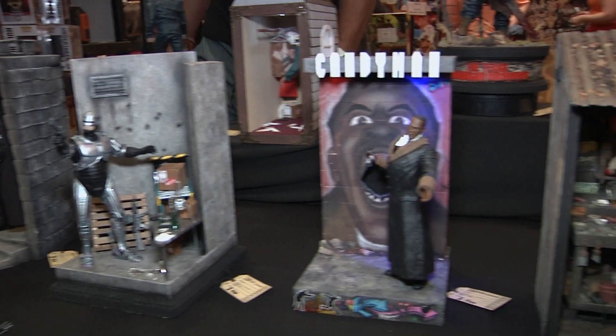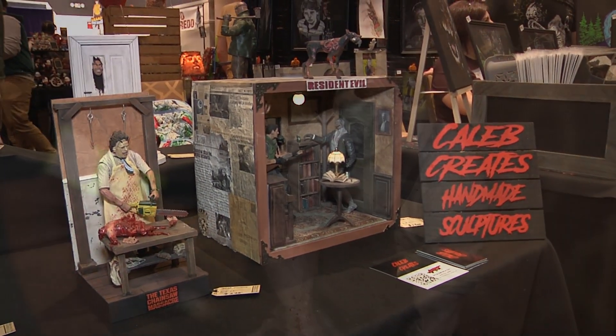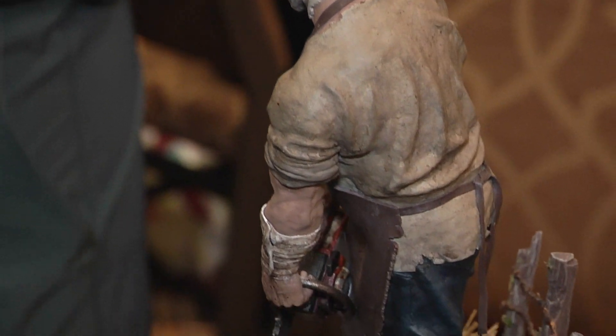Honestly, it was during COVID. We were sitting around, everyone was bored in the house, and I was on YouTube, saw some guys creating some stuff, and I was like, I think I could do that. It started with these dioramas that you see in the front row. And then I got bored with dioramas and said I want to make my own figures. So I started messing with clay and now I sculpt my own figures — everything made from scratch.